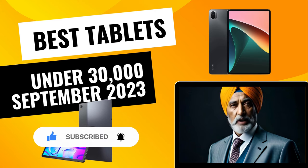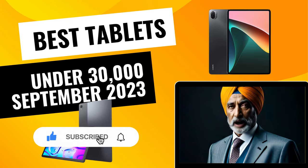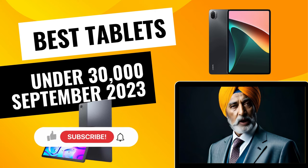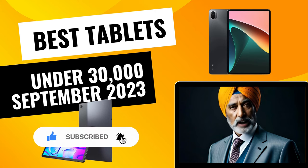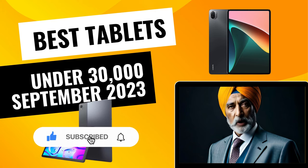So is it worth waiting for them, or is it good to buy what is available in the market right now? Also, at the end we will be sharing one powerhouse tablet which has recently undergone a price cut and is now at a much more affordable price tag of 30,000 rupees, so please do watch the video until the end.